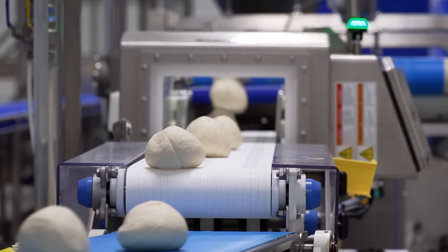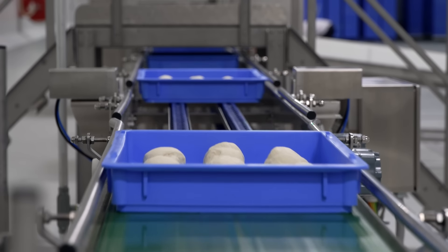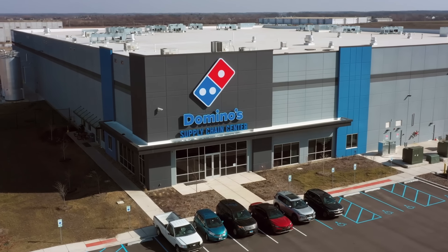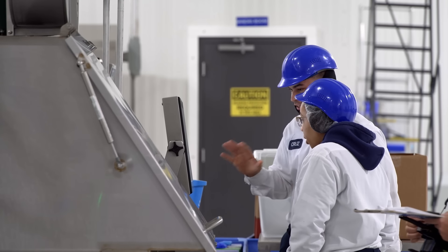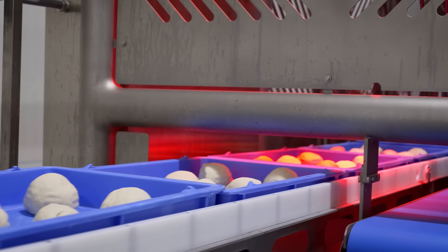Imagine a world where dough balls for your favorite pizza are created by machines — it's already happening. When shooting in Indiana, the Tomorrow's World Today team visited the Domino's Supply Chain Center to see how pizza dough is produced on a modern production line.